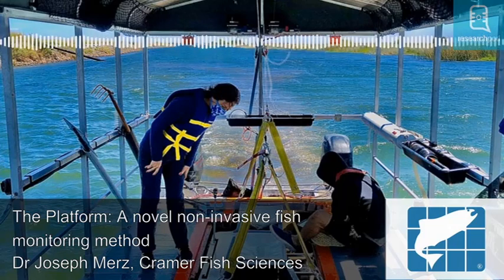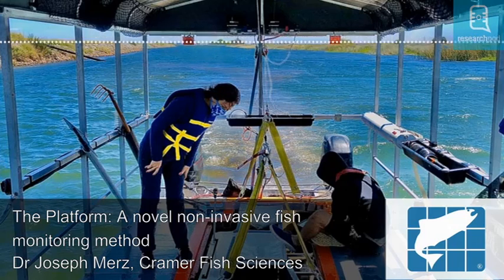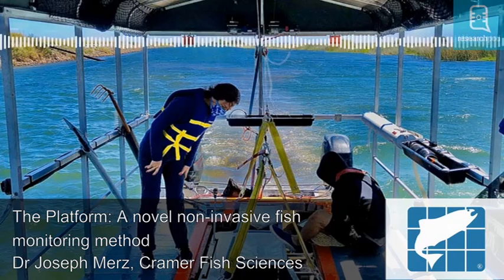This allows a variety of biotic and abiotic data, including water quality metrics and plankton assemblages, to be collected concurrently with fish sampling data, something that would normally require multiple surveys using different methods. In this way, more standardised data are produced, with the ability to relate environmental conditions directly to fish observations.